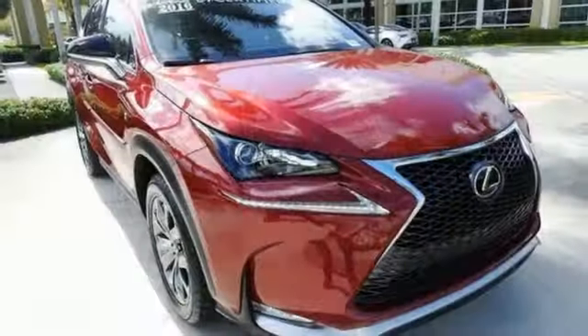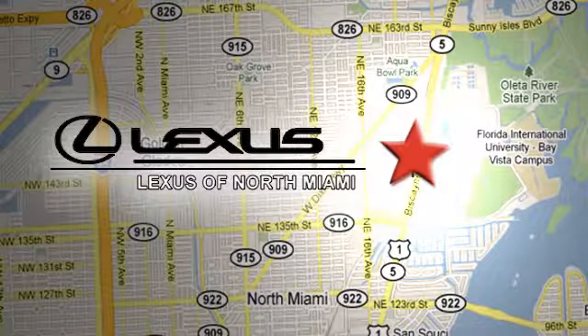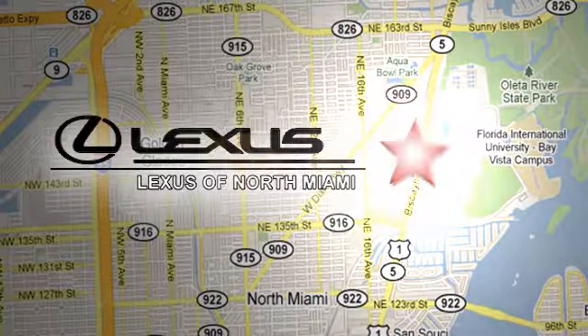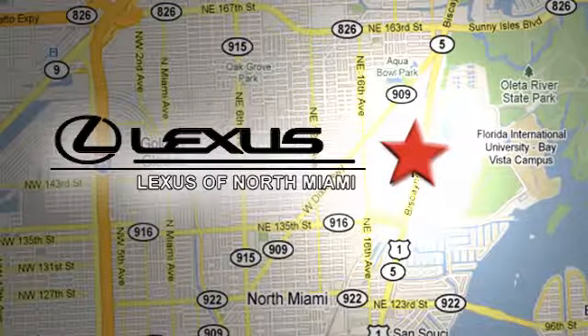Someone's going to drive this fantastic vehicle off the lot — it should be you. Test drive it today at Lexus of North Miami. We're located on US 1 Biscayne Boulevard in North Miami, just minutes from the Turnpike, I-95, and 441.